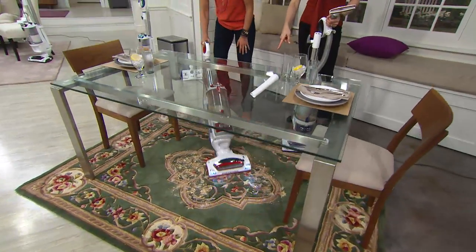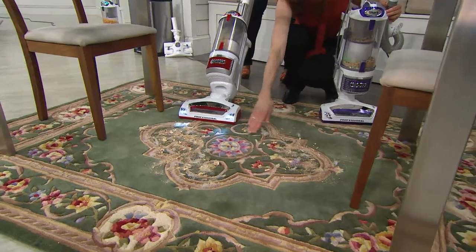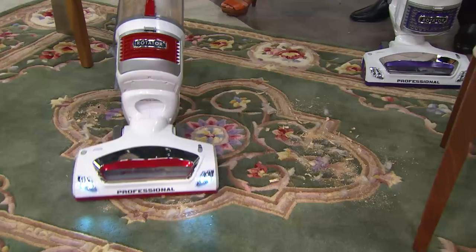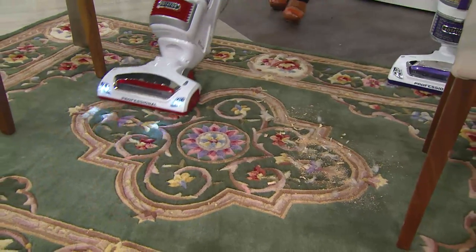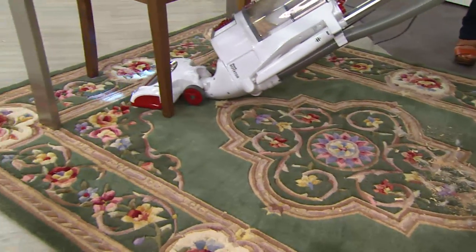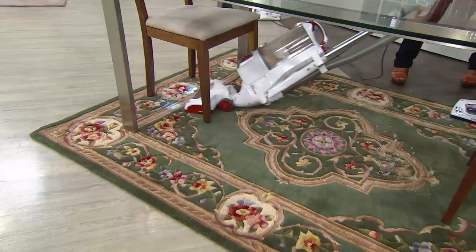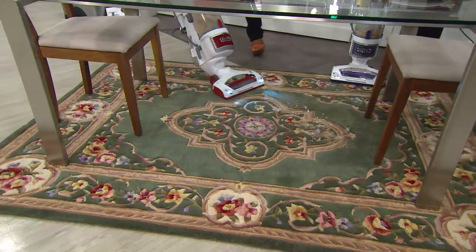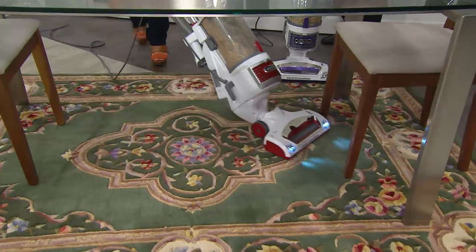This is a royal palace rug — look in one pass what we did. Look at how deep it is to be able to get bird seed or wood chips. Look at the steering — look at how that steers! I don't even have to move it. If you've got dexterity issues and can't pick up your furniture, this is going to go under without you having to worry about moving that furniture.